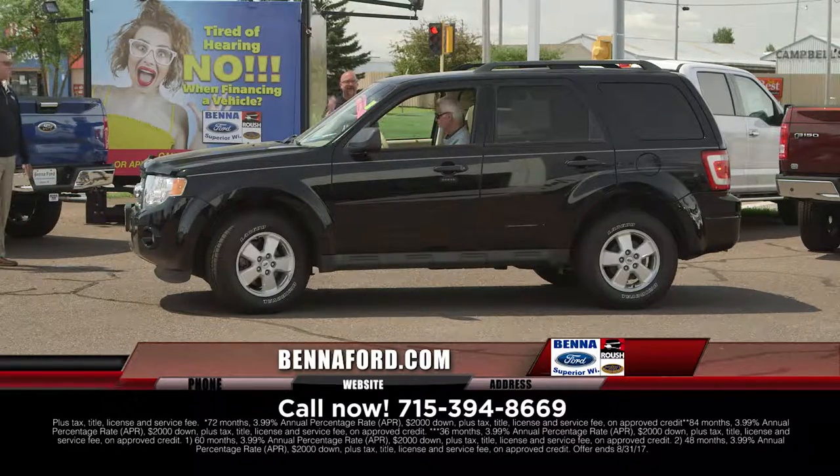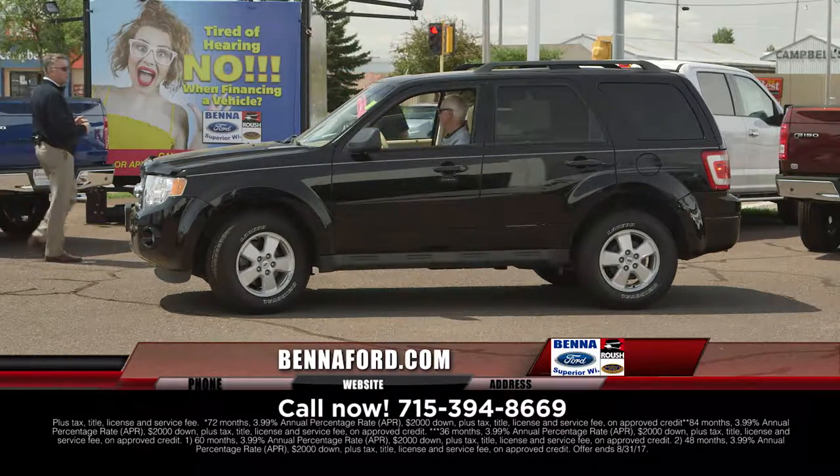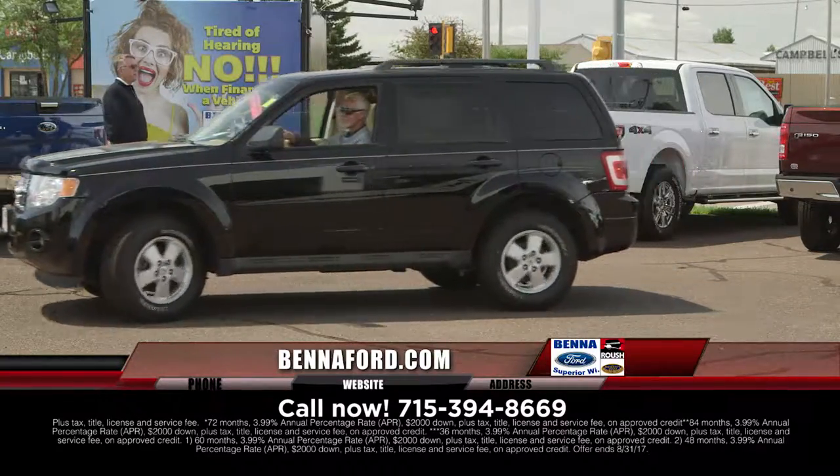2012 Ford Escape XLT — that one is going to have the moonroof, the V6, four-wheel drive, bug shield already installed, nice little strike package going on the side. $15,999, $250 a month.